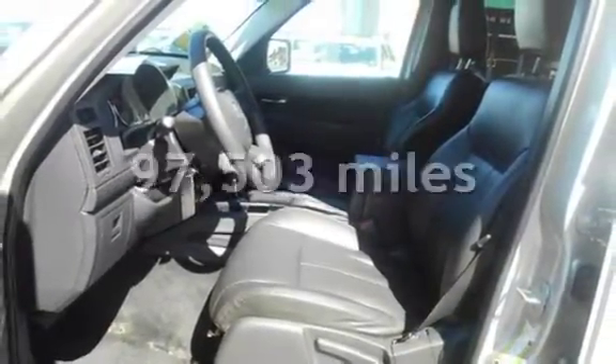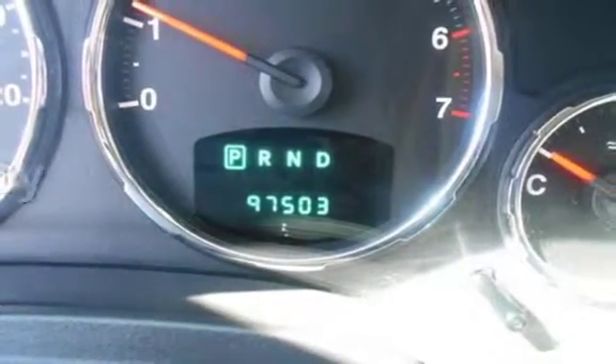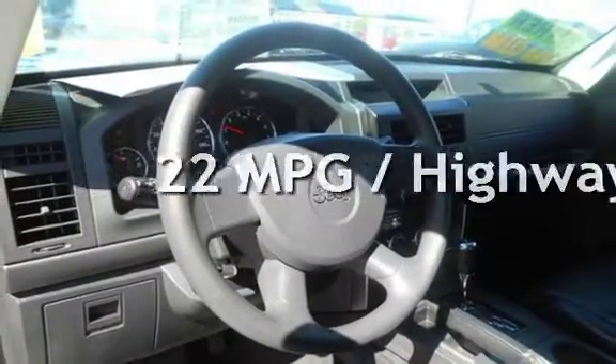This Jeep has less than 98,000 miles on the odometer. Estimated fuel economy for this vehicle is 16 miles per gallon in the city and 22 miles per gallon on the highway.